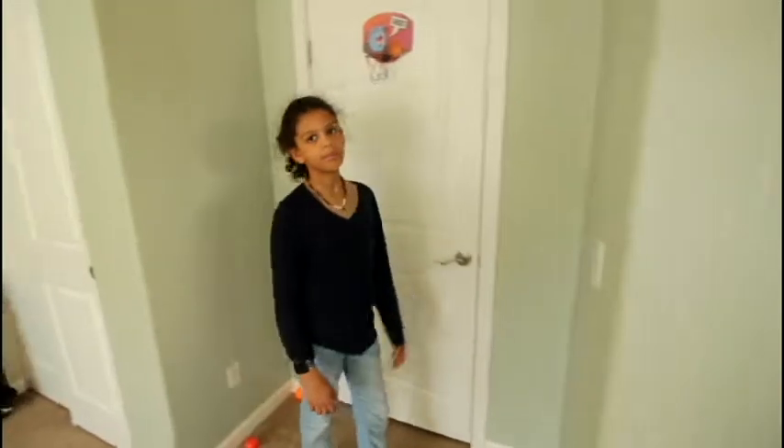And then my fan. And that's really it — let's wrap up. I hope you enjoyed my room tour. Make sure you subscribe, like, and share. Bye, guys!